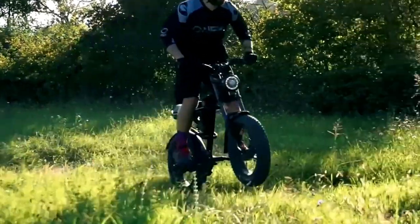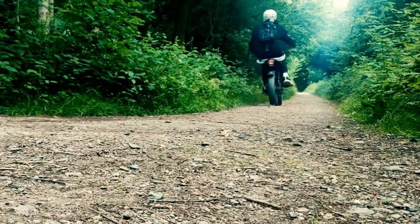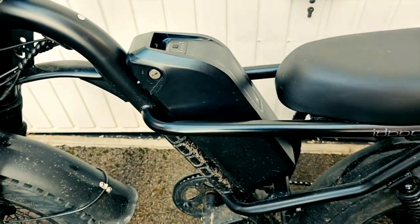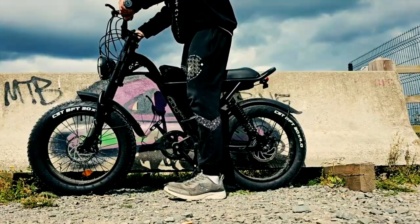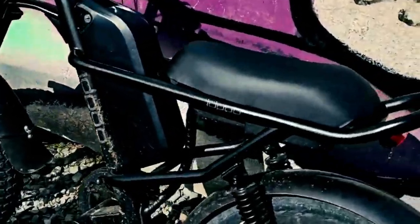A user-friendly interface and comfortable riding position cater to all riders, featuring a large LCD display for speed, battery, and distance, plus a high-capacity battery for extended rides. Safety and comfort are prioritized with adjustable seat height, front and rear suspension, powerful LED headlights, and reliable disc brakes.